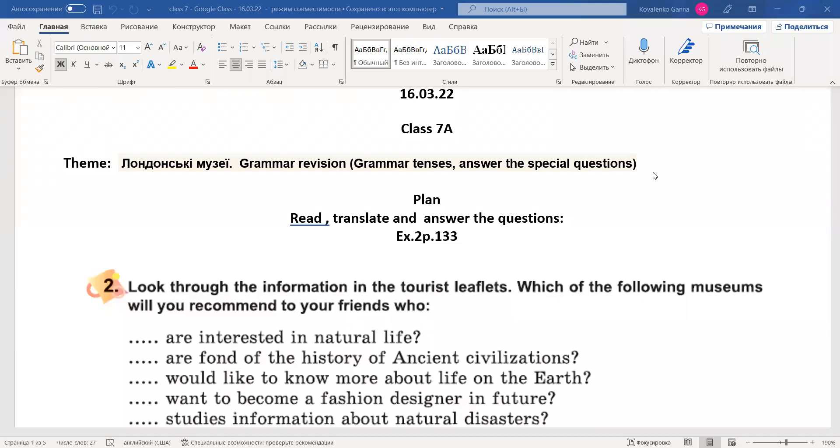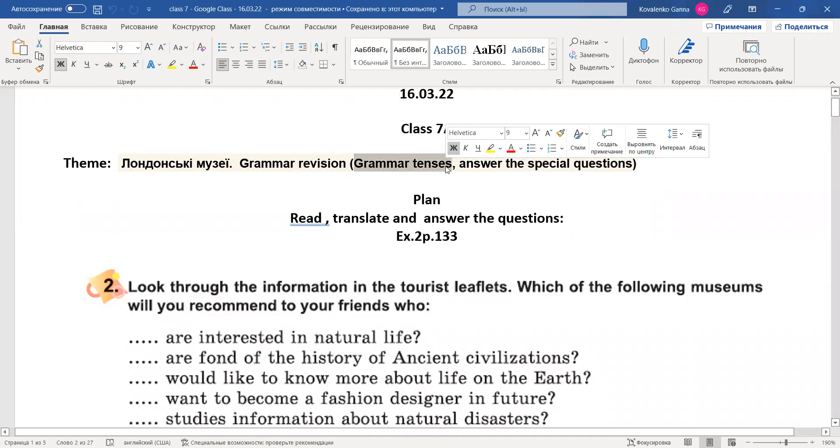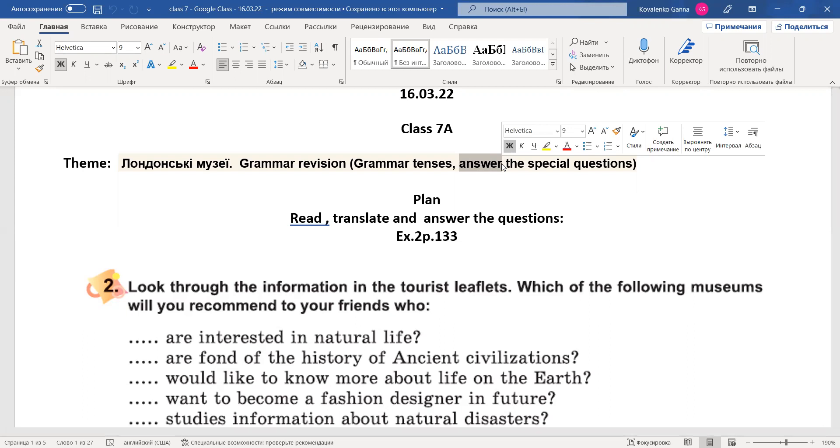Dear students, dear 7th graders, we're going to start our second lesson today. So today we're talking about London museums — there are so many museums in London, and we're going to talk about some of them. Also grammar revision: we talk about different grammar tenses that you have already learned, and we will try to make up questions using the special question words.